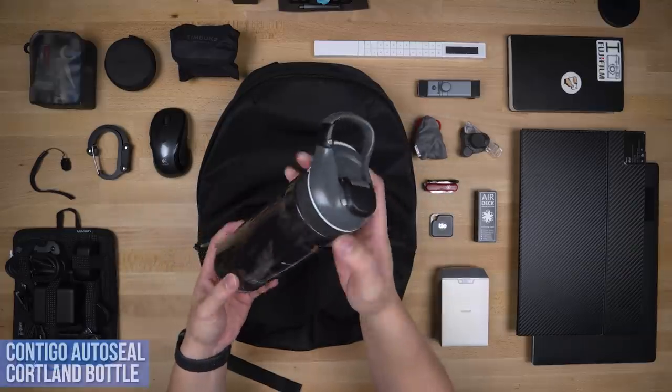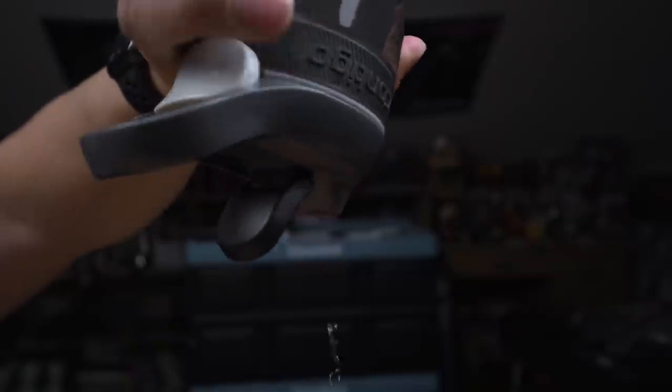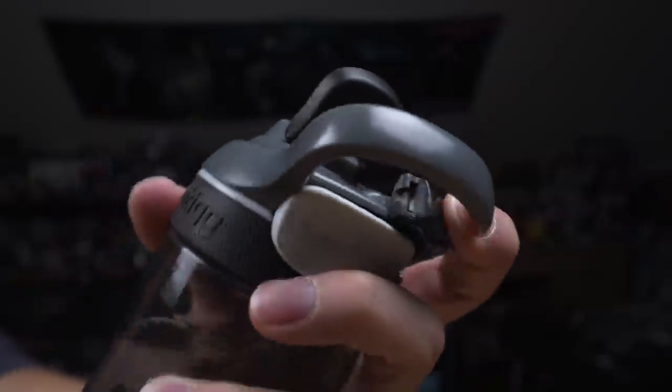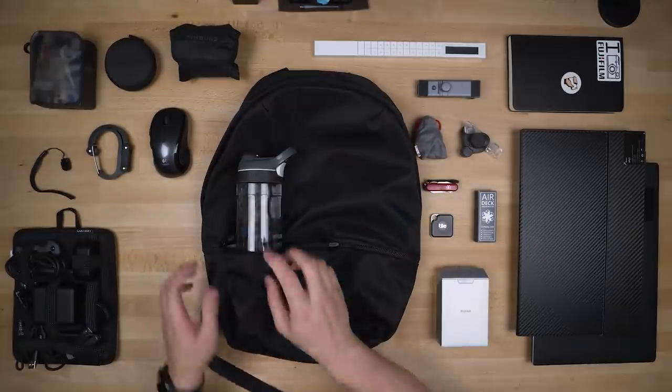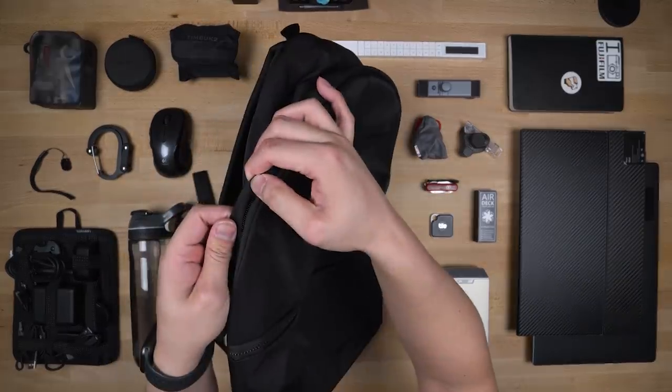The bag doesn't have an outside water bottle pocket, which is unfortunate for my favorite water bottle, the Contigo Auto Seal Cortland — a combination of a locking spout and built-in carabiner, basically built like a tank. You can actually use the front pocket to store it too, but I don't recommend it — it's an option if you like looking silly.